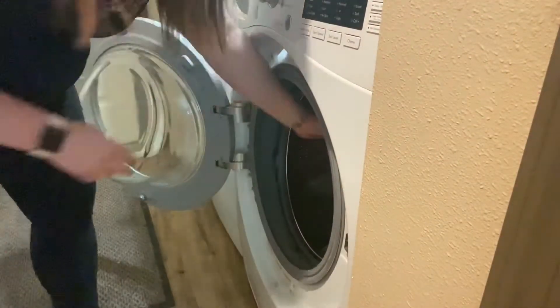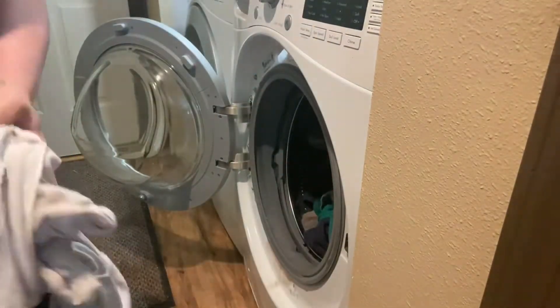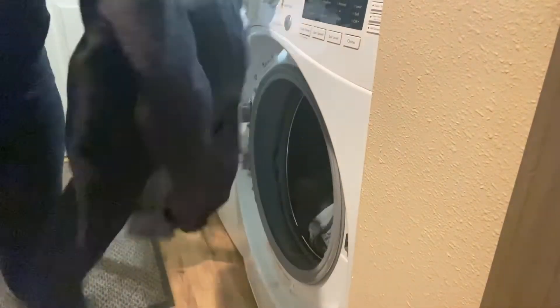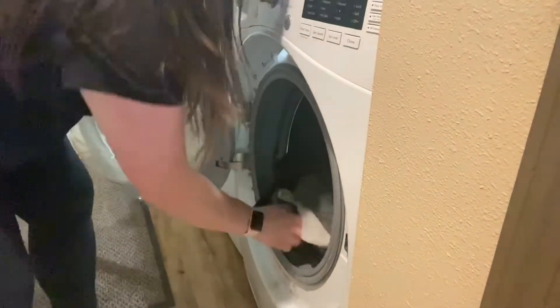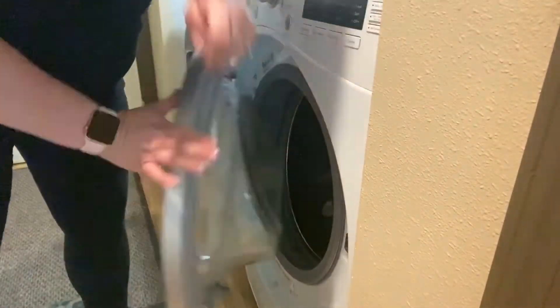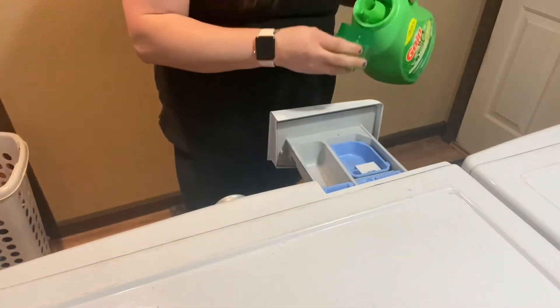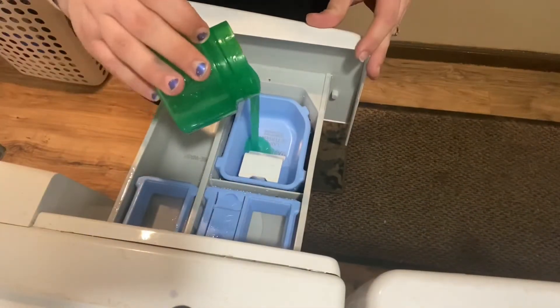So to start this video, I'm just going to be starting a load of laundry. I like to do this first. That way, by the time I've unloaded the dryer and folded the laundry, nine times out of ten, that load will be ready to go into the dryer. And then I'm just going to use my favorite laundry detergent, which is Gain. This smells so good, and it always makes my clothes smell amazing.